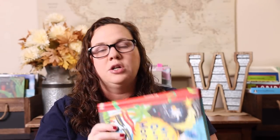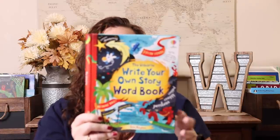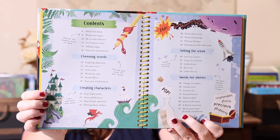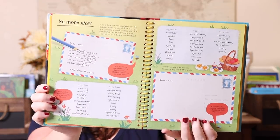The Write Your Own Story Word Book — we have the poetry one, the first story one, the comic book one, and all the others in this series. I thought this would be a great addition for language arts so we can have fun with it. The table of contents shows you set the scene, choose words, create characters, and pick different words for stories. I think it's less intimidating for kids than a blank page — it's more of a guided, fun approach.